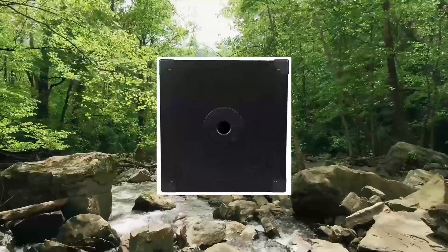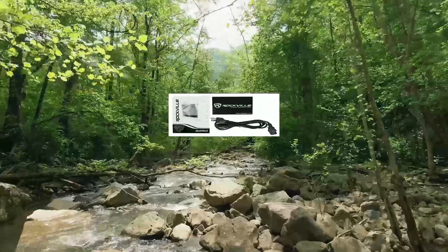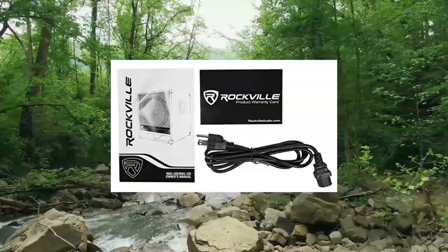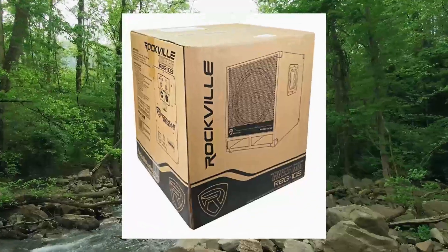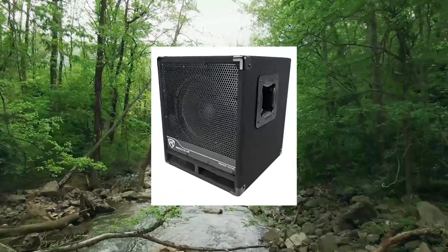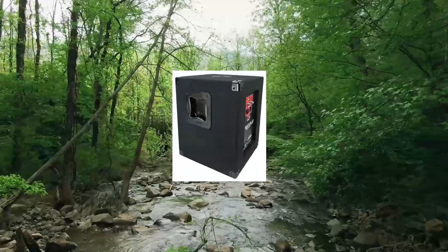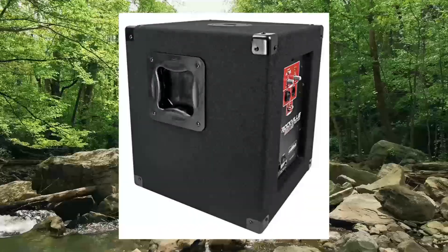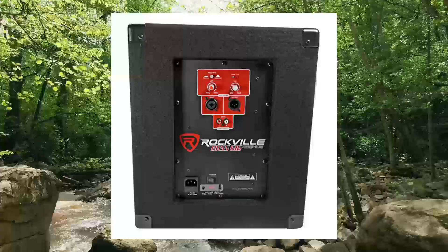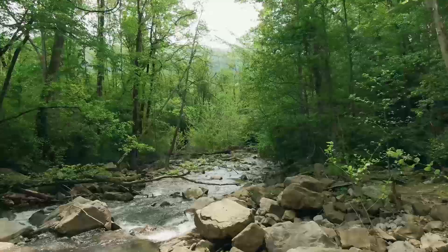Rockville Bass Gig Active Powered PA Subwoofer DJ Pro 1200 Watt 10-inch RBG10S. Specs: 300 watts RMS, 600 watts program, 1200 watts peak. Features a 10-inch woofer with 70oz magnet and 2-voice coil. Frequency response 55Hz to 1800Hz, adjustable crossover control 60Hz to 800Hz, maximum SPL 110dB peak, 105dB continuous.